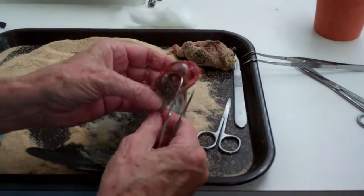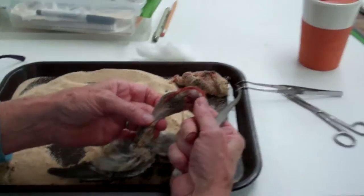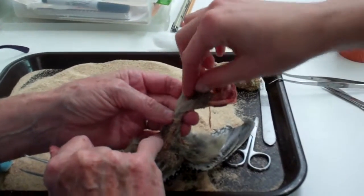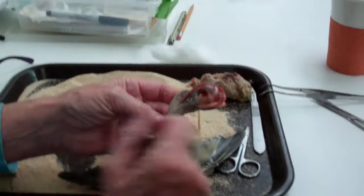The woodpeckers have a long beak. Here's that long tongue that shoots out and grabs little invertebrates out of the bark. Here's the end of his beak right here, so you can see all the way. That's where it's stored when it's not in use.